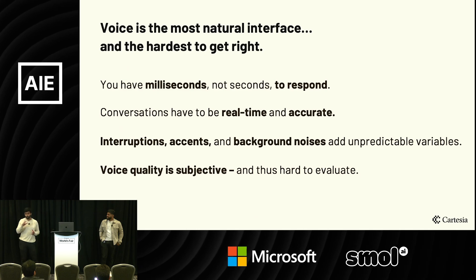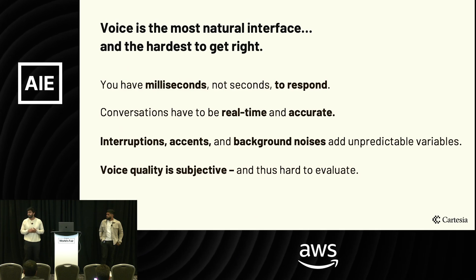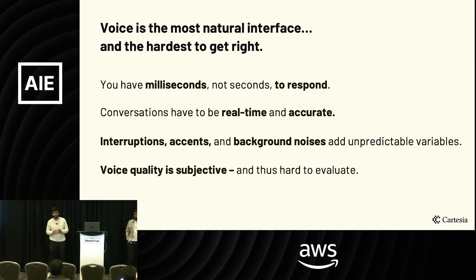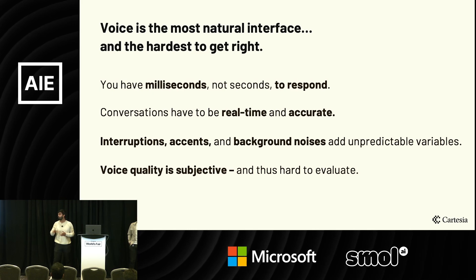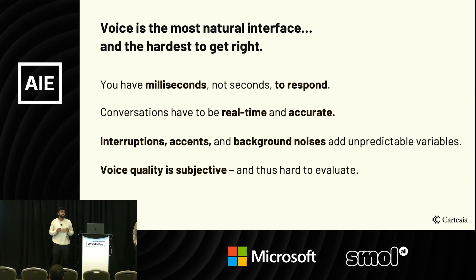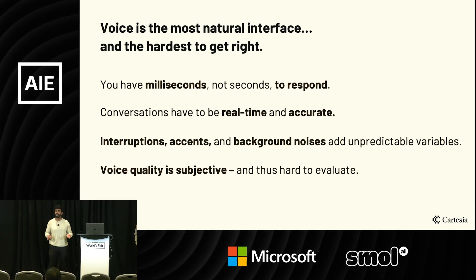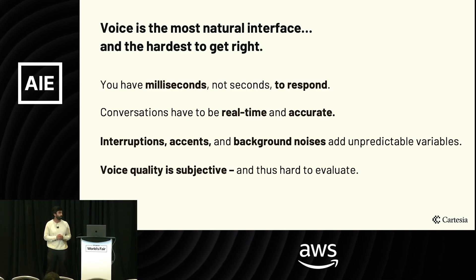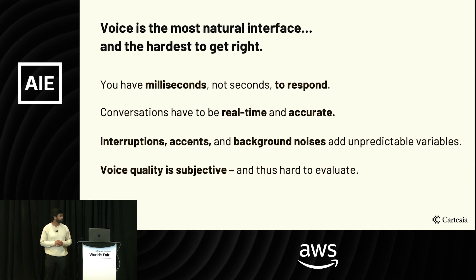Because we're talking about voice, I want to give a prelude on why speed is so important. Imagine you're having a conversation with a person next to you — it would feel really awkward if you tried to talk to someone and they responded a second later. In voice, you don't have seconds to give your response back; you have milliseconds. When you think about voice agents handling customer support on the line, you're going to get pretty annoyed if it's not responding accurately and quickly.